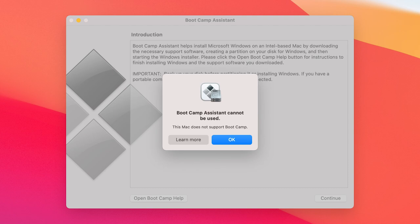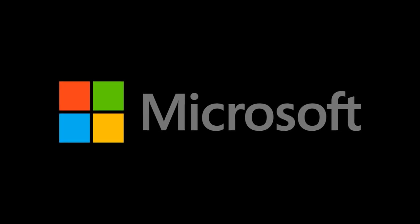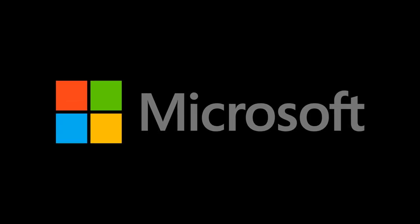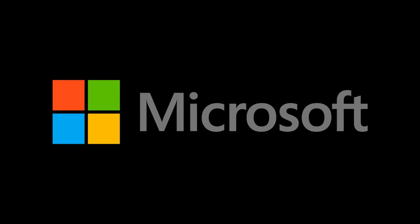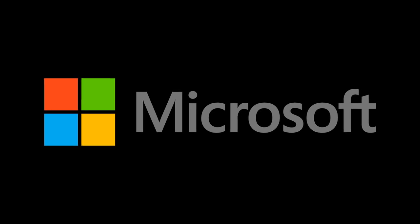Just like the other M1-based Macs, there is currently no support for Bootcamp Assistant. Bootcamp comes on every Intel Mac and lets you switch between Mac OS and Windows. While Microsoft are working on an ARM version of Windows 10, there is no confirmation if Apple will bring Bootcamp back to Apple Silicon Macs.